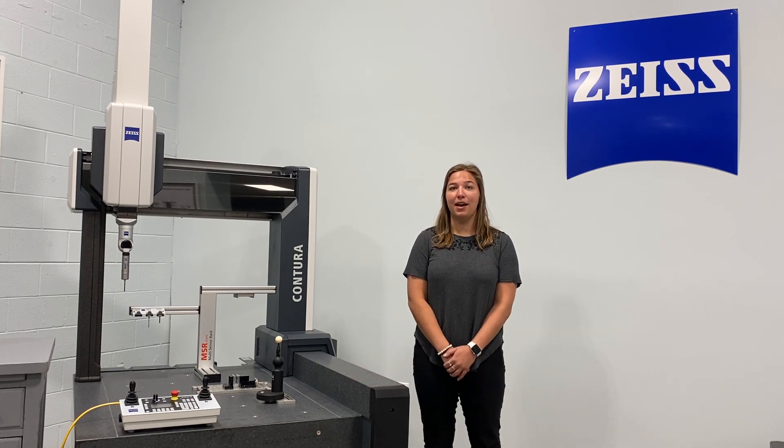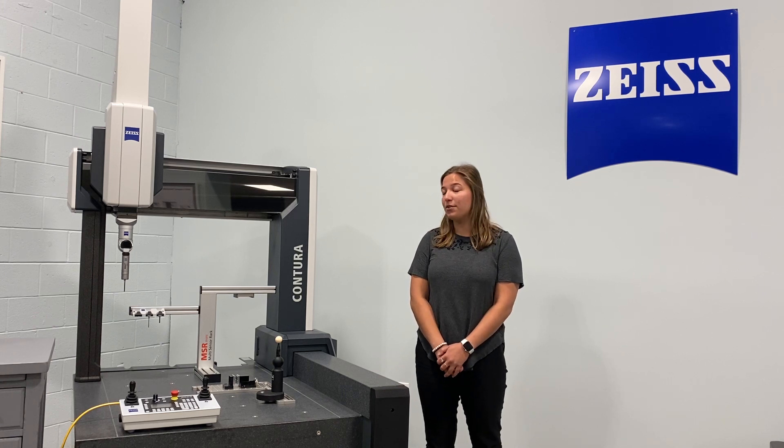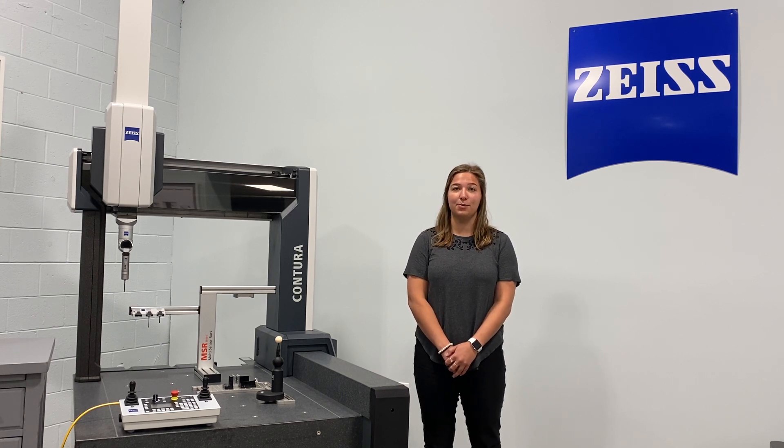With this newest model you are able to add a rotary table and MASS technology. With MASS technology you're able to switch between different sensors quickly and efficiently. This is one of our most popular CMMs in the Zeiss product family line.